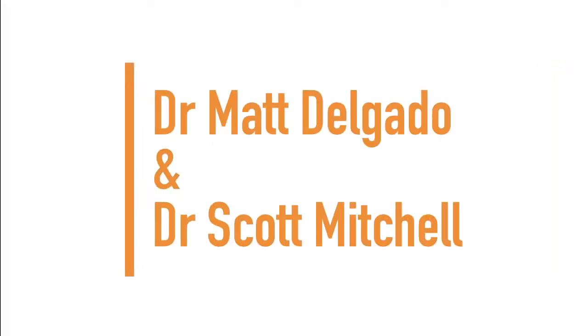Next up, we have Dr. Scott Mitchell and Dr. Matt Delgado. Dr. Scott here with LifeSpring Chiropractic in Austin, Texas. Today we're here with Jacqueline, who is a massage therapist literally right around the corner down the street. I'll have her explain a little bit of what she's got going on and what brings her in for an adjustment today.